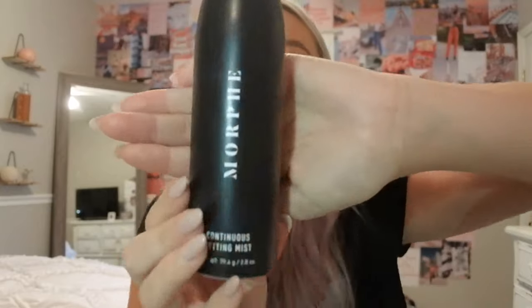Next up is also Morphe — this is the Morphe mist spray, basically a setting spray. This has seriously changed my life, and that is not an exaggeration. It is so good, and it's only $15. It really is the best setting spray I've ever tried. The older I've gotten, the more oily my face has gotten, so the less my makeup wants to stick. This almost feels like water going on your face — so refreshing, and it smells amazing.